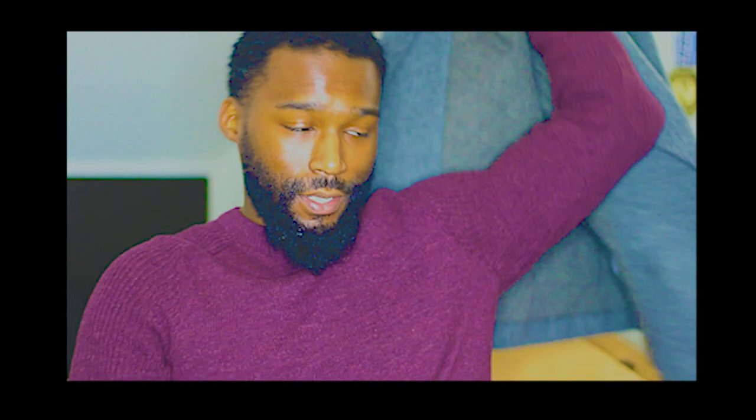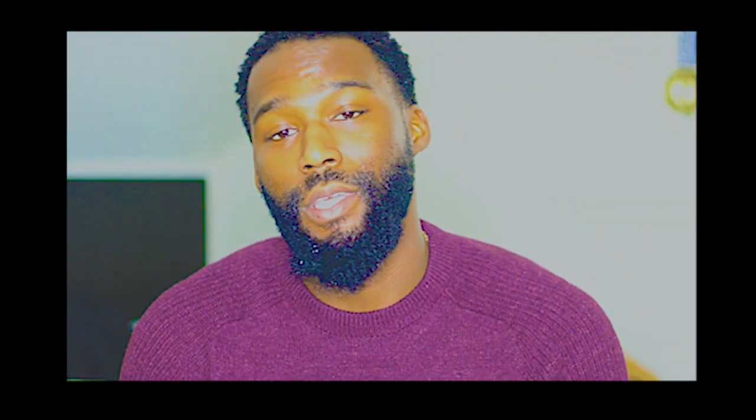Anyway, welcome back to the channel, guys — this is Rosé's World, I'm your guy Rosé. I hope you guys are happy. If you're new to the channel, subscribe and hit the bell below so you get notifications whenever I post and don't miss anything. Thank you for tuning in — I'll catch you guys next time, I'm out.